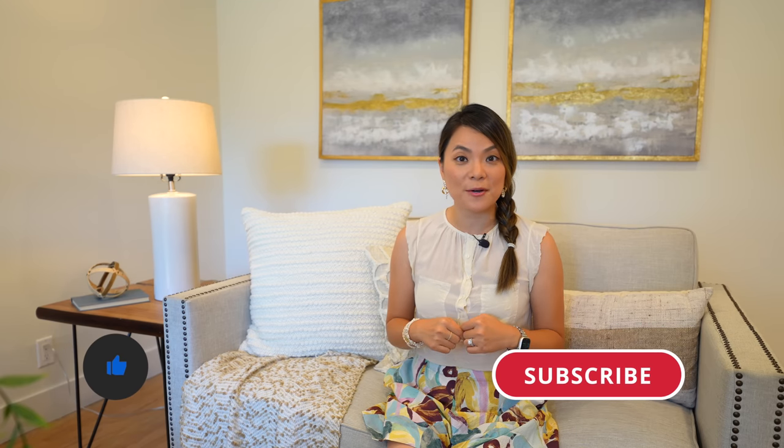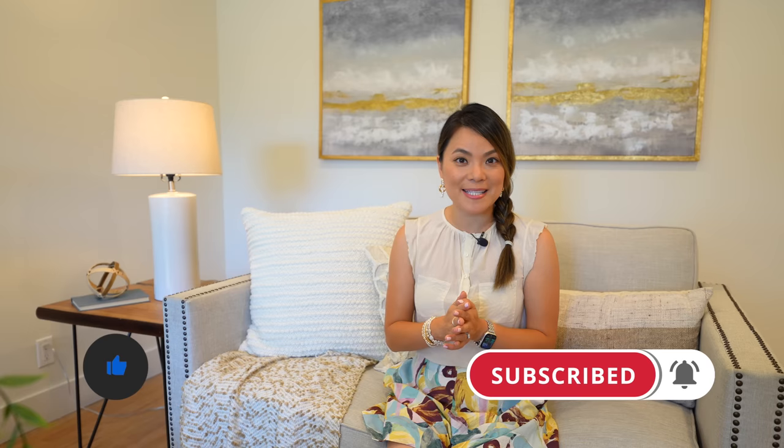If you enjoyed this video, smash the like button below and subscribe to the channel. Thank you guys so much for watching — see you next time.